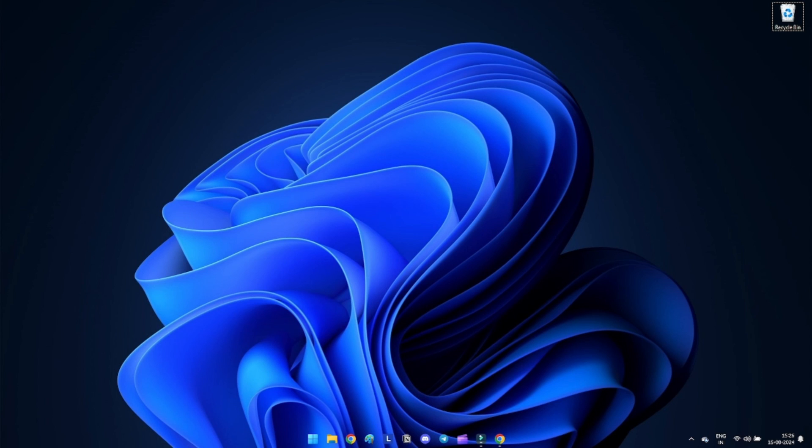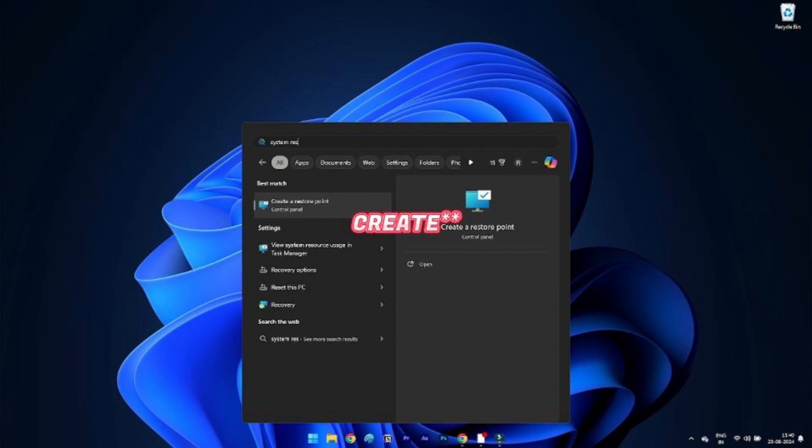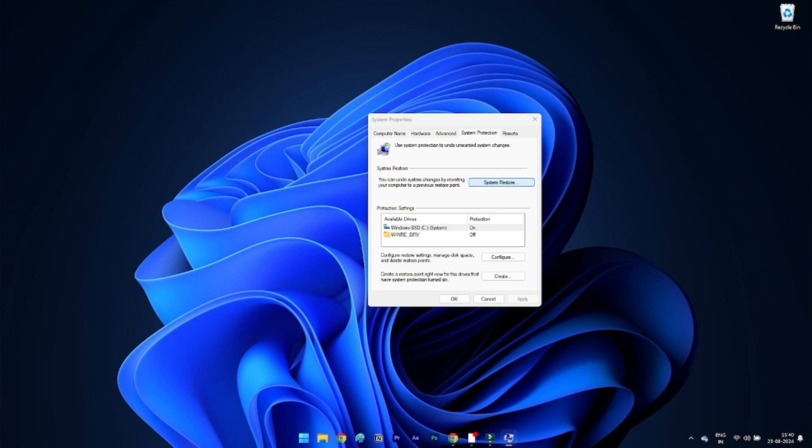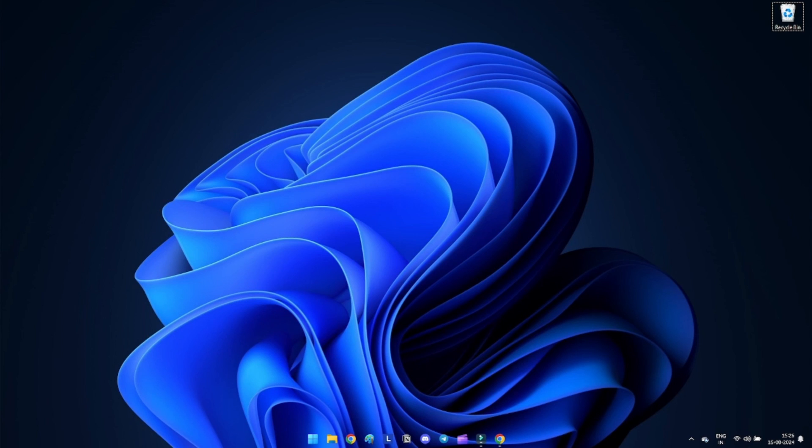Method 17: Perform a system restore. A system restore successfully undoes any changes to Windows system files that might have caused incompatibilities. Press Windows + S, type system restore, and click on 'Select a restore point' from the search results. Click on System Restore under the System Protection tab. It will prompt you to select a date and time. If you have previously created a restore point, utilize it; otherwise the computer will display a recommended date. Click Finish to complete the process.